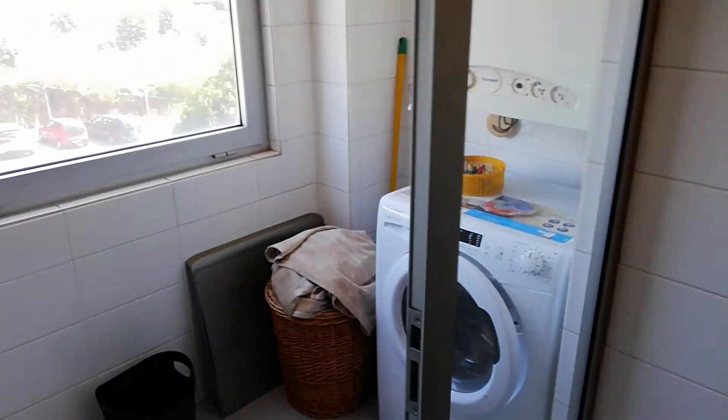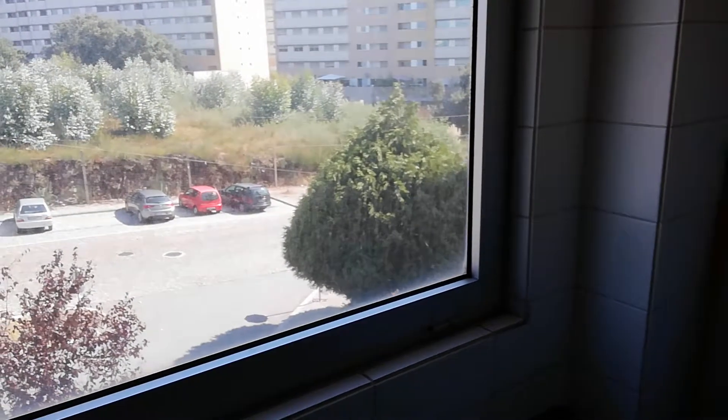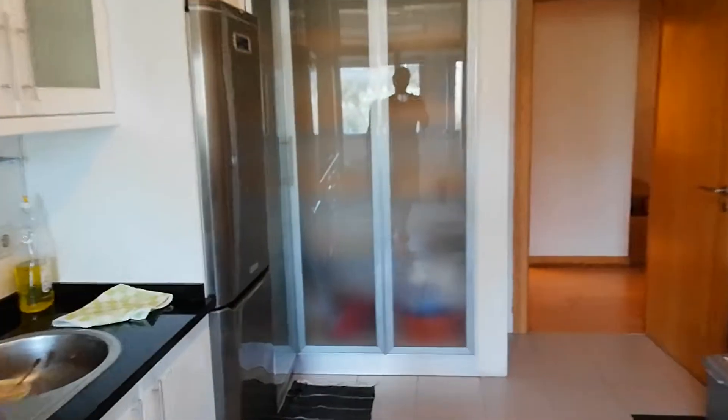Here on the left we have the laundry room. We have the washing machine. We have this window here with a street view as well. And as you can see, we have more space here — shelving. It's a pantry as well.